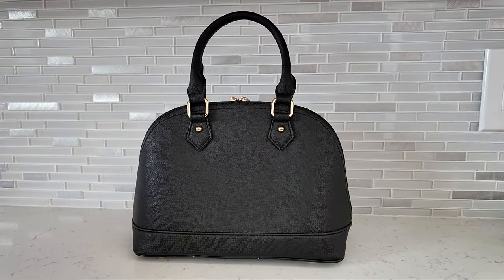Next up is my most recent find — the dupe for the Louis Vuitton Alma BB. I did not have a small black bag in my collection, so I decided to get this one in black. It comes in a whole lot of different colors. The original retails for about $1,820; I got this on Amazon for $29. If you didn't know, the Louis Vuitton one with the LV all over it is not leather — it's coated canvas. So this is not far off from that. Why would you spend that much on the original when it isn't even leather? Save your money and spend the $29.